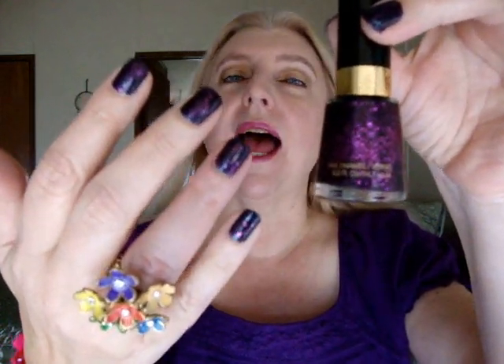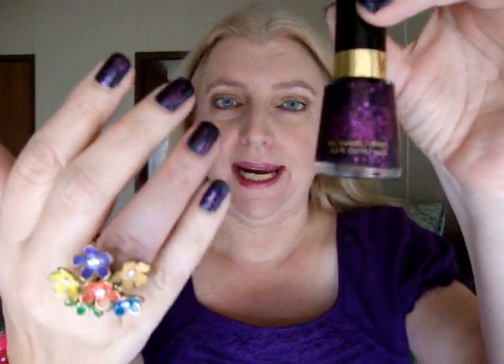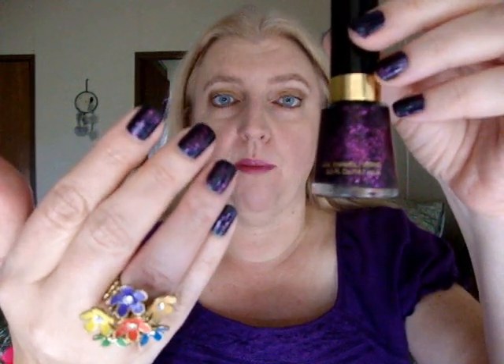This is obviously a matter of taste, but I think this is absolutely gorgeous. Something important you should know is it's supposed to be a dupe for Deborah Lipman's Bad Romance. Whether it is or isn't — I don't own that polish so I can't put the two side by side and compare them — but whether it is or isn't, it's stunning.